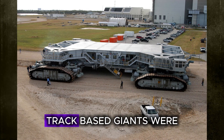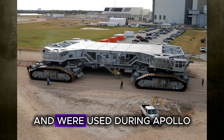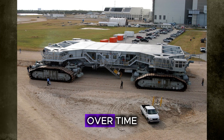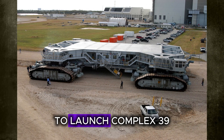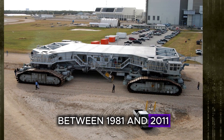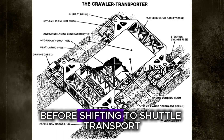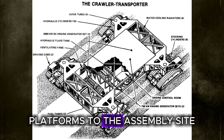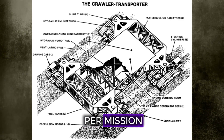These ginormous track-based giants were originally known as Missile Crawler Transporters and were used during Apollo, Skylab, and Apollo-Soyuz missions. Over time, they became critical for transporting space shuttles from the Vehicle Assembly Building to Launch Complex 39. Between 1981 and 2011, they handled Saturn IB and Saturn V rockets before shifting to shuttle transport, returning mobile launcher platforms after each launch at costs exceeding $14 million per mission.